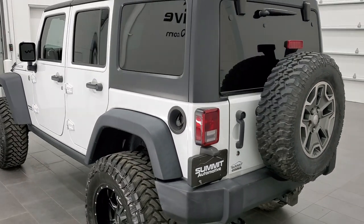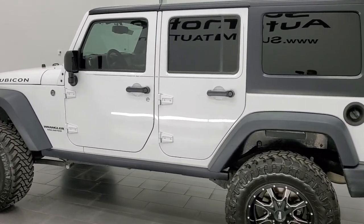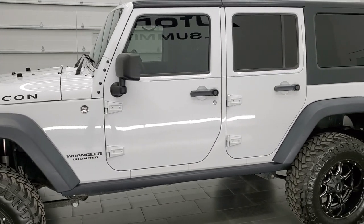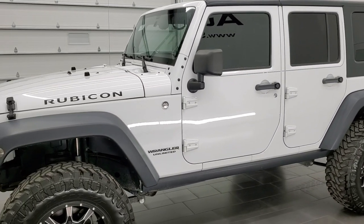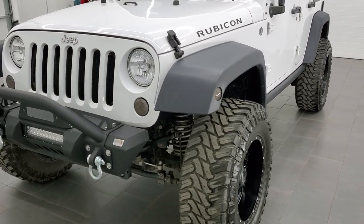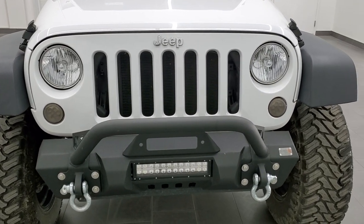This 2015 Jeep Wrangler Unlimited Rubicon has the 3.6 liter V6 Pentastar engine. This Jeep has been fully safetied and inspected by our service shop per the state of Wisconsin inspection process. It has a fresh oil and filter change. All the fluids have been checked and topped off and this Jeep is 100% ready to go.